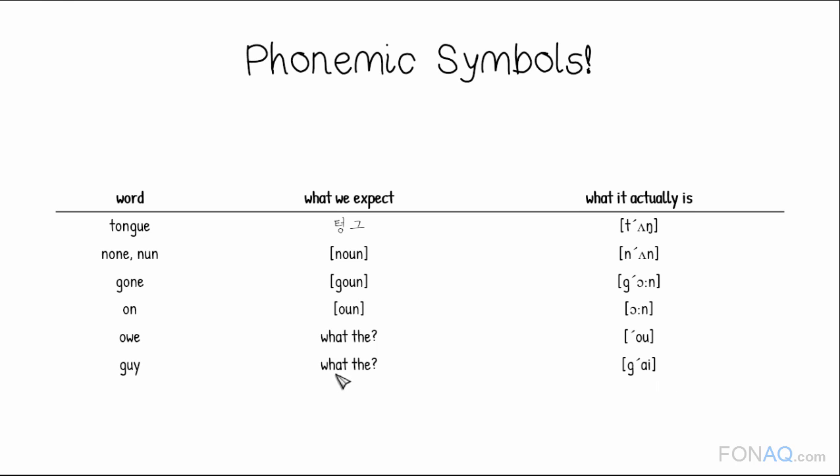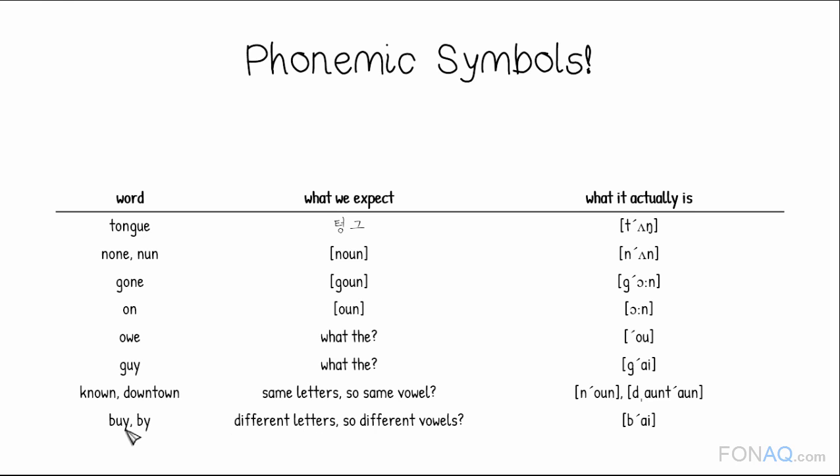The following two words have the same letters — O, W, N — so we may think they must have the same vowels. Look up the symbols, and we find out they actually have different vowels: 'known' and 'downtown.' On the other hand, the next pair of words have different letters — UY and Y — but in fact the same vowel sound: 'by,' 'by.'